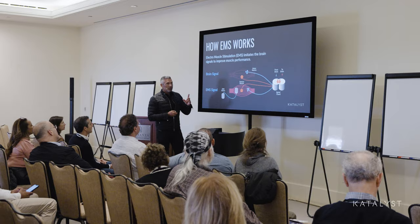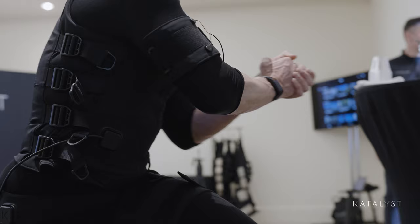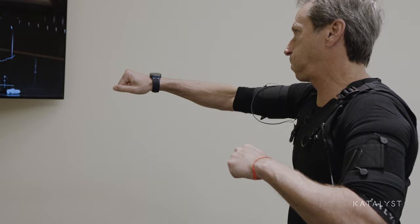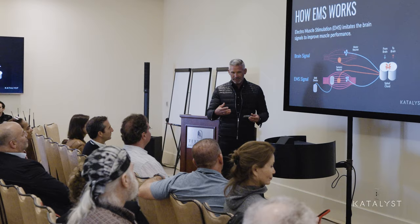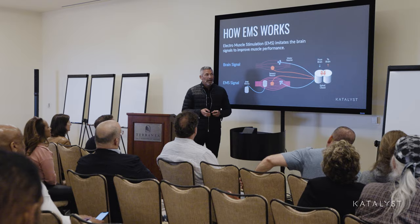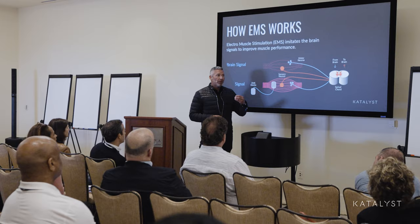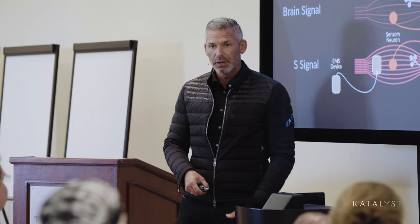We're using a technology called electromuscle stimulation. It's been around for about 60 years in physiotherapy — when a muscle is hurt, you use muscle stimulation technology to rebuild it, which is actually the softest way to train a muscle that we know of. Resistance training is much harder on the joints, ligaments, and the muscle itself. We know very well what signal the brain is sending to the motor neuron within the muscle to tell the muscle to be active.